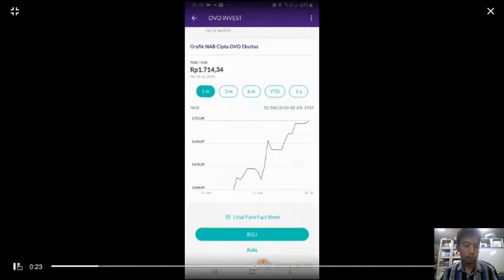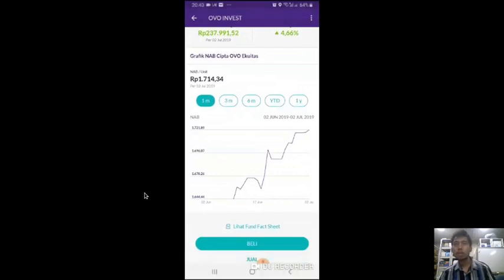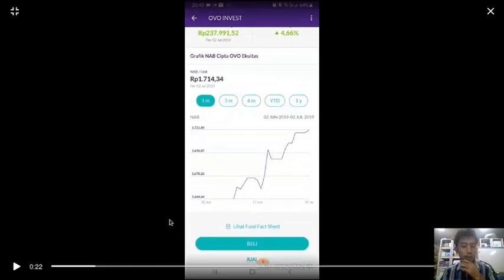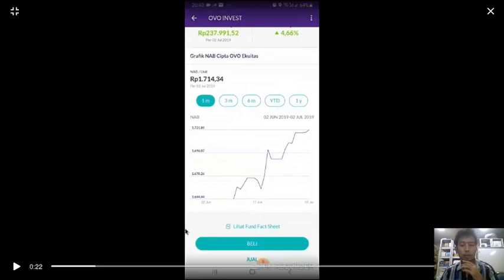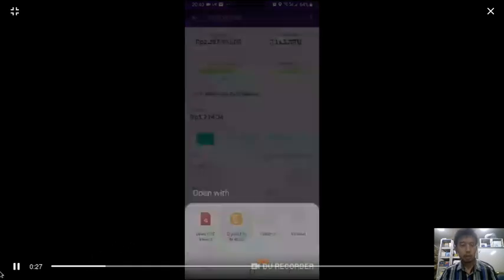To participate in OVO Invest, you just need to download the application and top up your wallet credit. Unfortunately you have to register yourself by providing an ID card. After about one week, if I'm correct, you are verified and you're able to buy when you want and sell when you want. Let's look at the fund fact sheet.